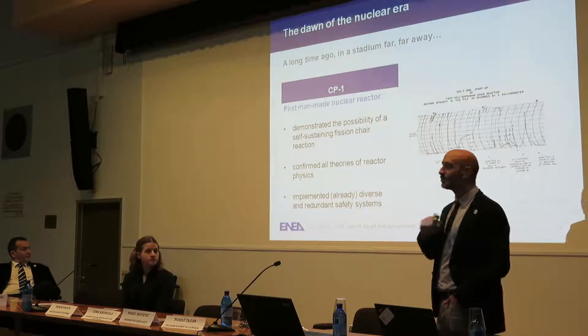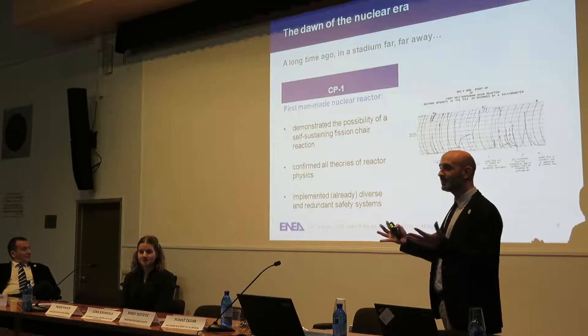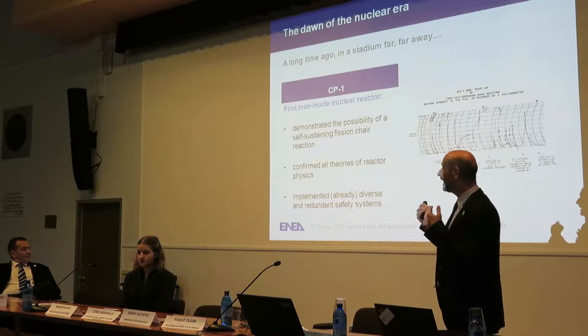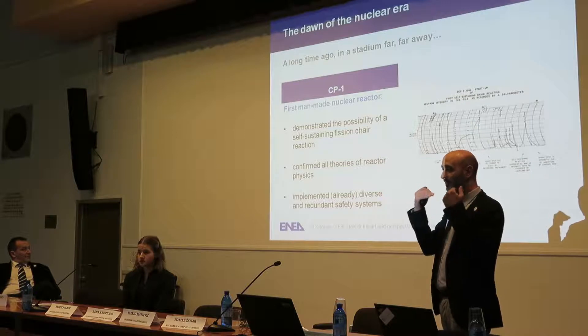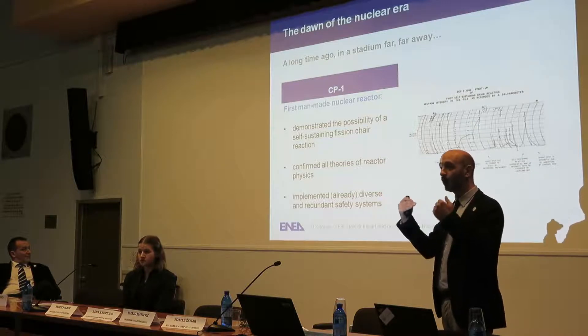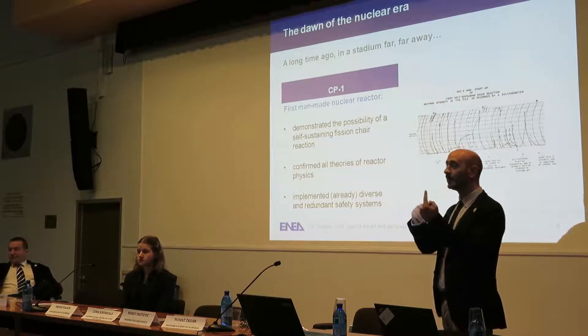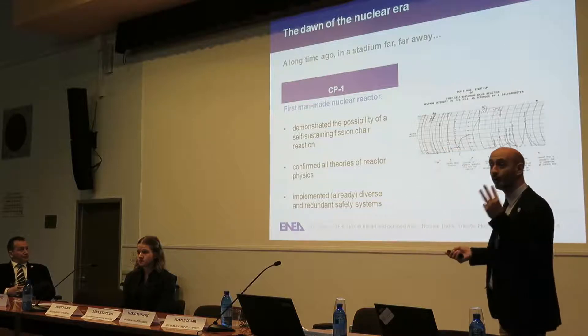I would like to stress that already at that time, with only theory in their hands, they already implemented in this reactor diverse safety systems. They put themselves the question of how to keep it safe, and to be sure, they used not just one system but more — three were implemented in CP-1 already.